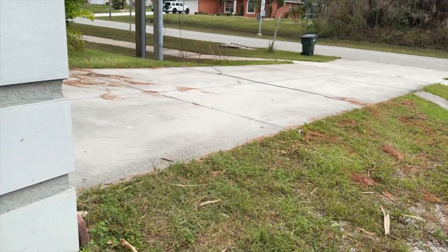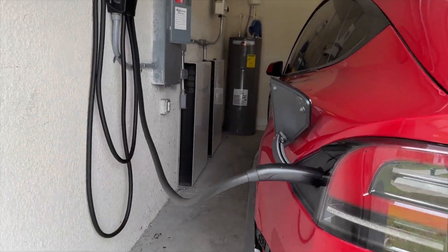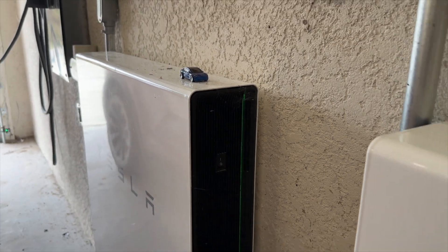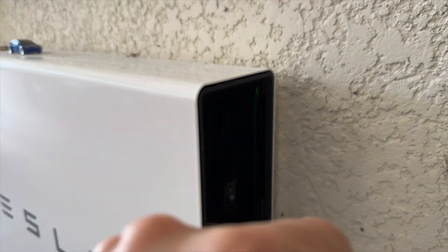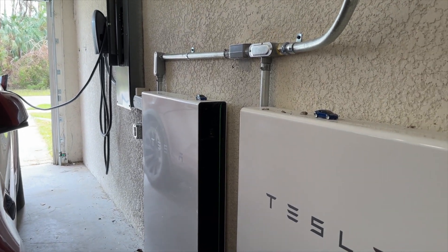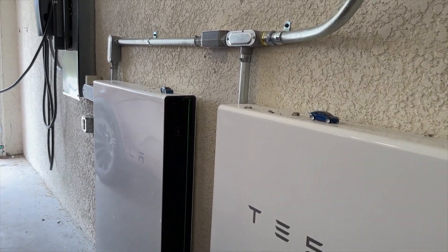I came into the garage and I saw life in the Powerwalls. They were dead — there was no green light, no flashing green light, it was completely dead. But after I jumped them, they were just blinking. I was like, oh my gosh, I literally jumped my Tesla Powerwalls. I had no clue that was even a thing until just a few hours ago.